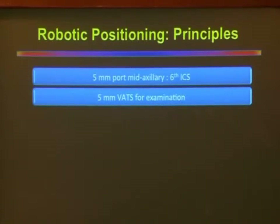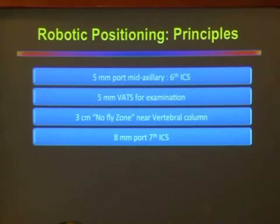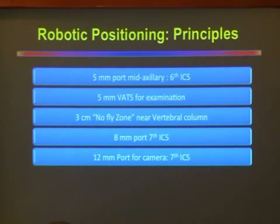Bimanual examination is done under GA for accurate port planning. Our principle is that the view should be the same as that seen in open surgery. The first port introduced is a 5mm port at the mid-axillary line in the 6th intercostal space, through which a 5mm camera is introduced into the thoracic cavity, which is examined, and the rest of the ports are introduced under vision. There is a no-fly zone of 3cm parallel to the vertebral column where no ports should be placed, because the intercostal space is very narrow there.